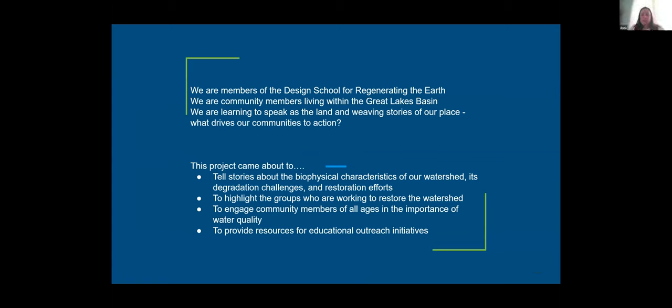This is a recap of the process we've been engaging in for a couple of months. We are members of the Design School for Regenerating Earth. The participants have been primarily community members living within the Great Lakes Basin, which is one of the reasons we focused on the Niagara River. We wanted to pilot a process to help other people engage in community artwork and mapping, and we've been documenting it to help anyone who might want to do something similar for their watershed or bioregion.